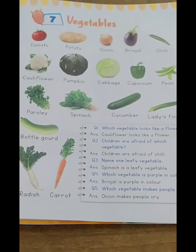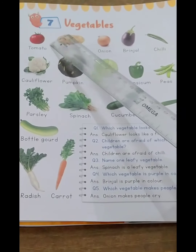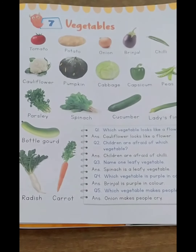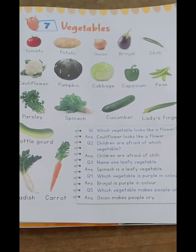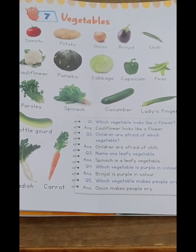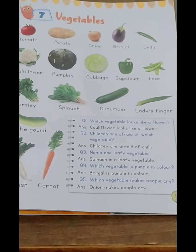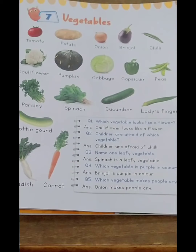So here we are. Have you all opened your books? Chapter 7, topic: Vegetables. So children, vegetables are a very important part of a diet. It is very important — we all should have vegetables.